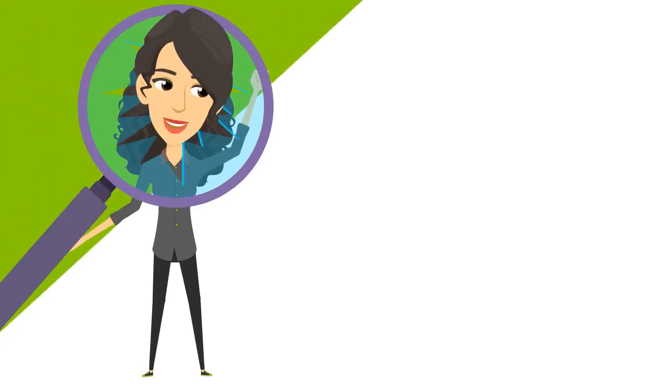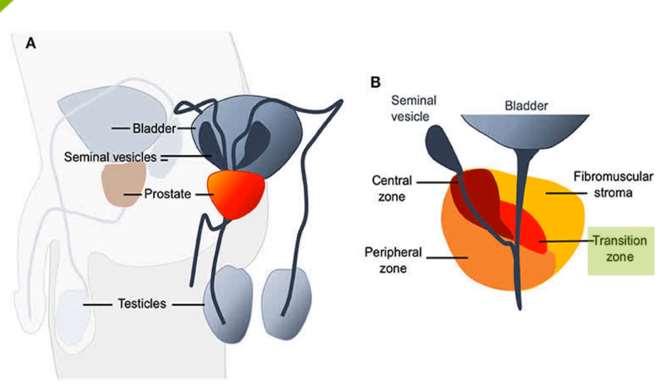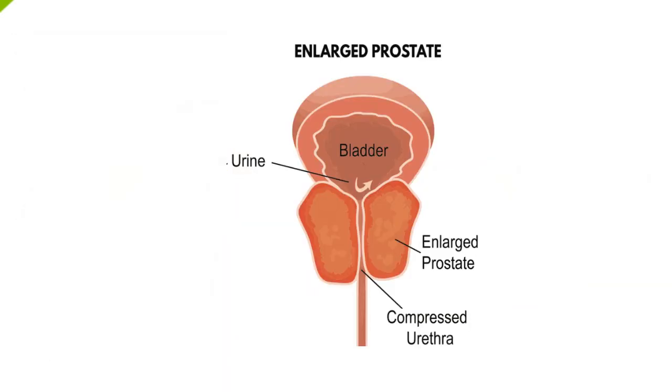Let's take a closer look at the prostate's architecture. The prostate gland has three zones. First, the transition zone, which surrounds the urethra and is the site of BPH — benign prostatic hyperplasia — or overgrowth of the prostate when it develops, causing blockage of urinary and seminal flow.